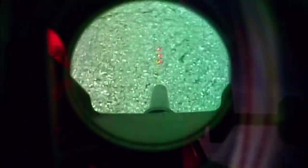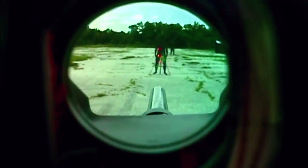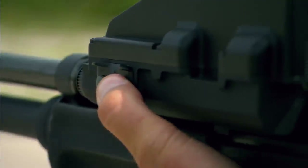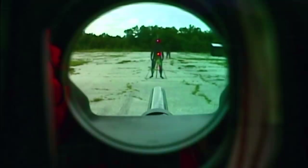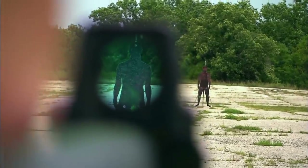The secret lies in an innovative optical sight which uses just two simple buttons to operate. The soldier matches the red dot to the height of the target seen through the scope, which quickly and accurately determines the amount of force needed.